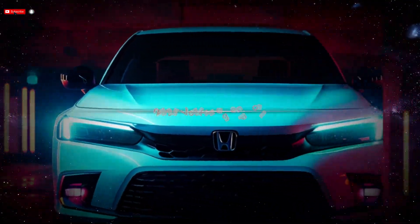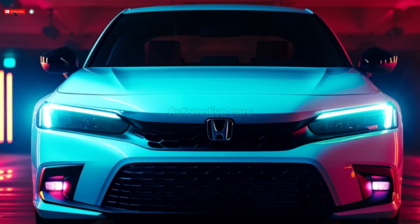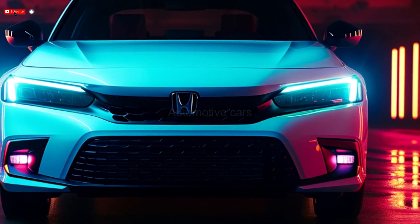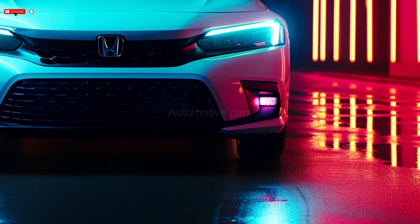2025 Honda Civic. Pushing the boundaries of what a tiny car can achieve is the aim of the 2025 Honda Civic. It provides a smooth appearance, fuel efficiency, and an exhilarating driving experience.